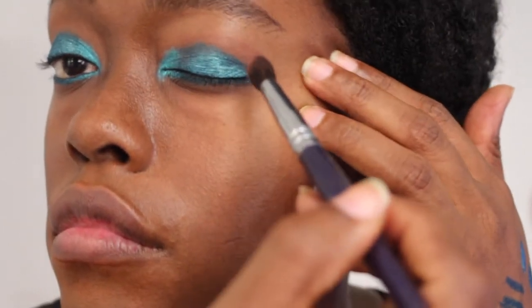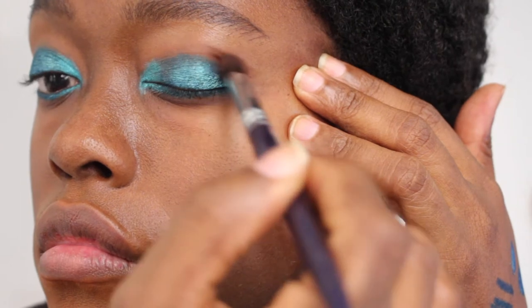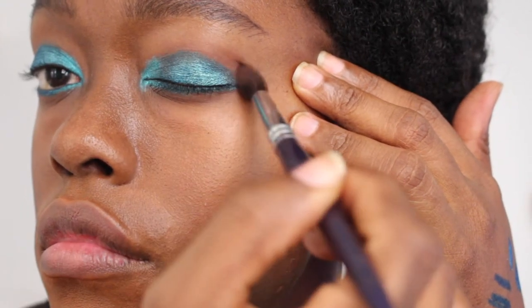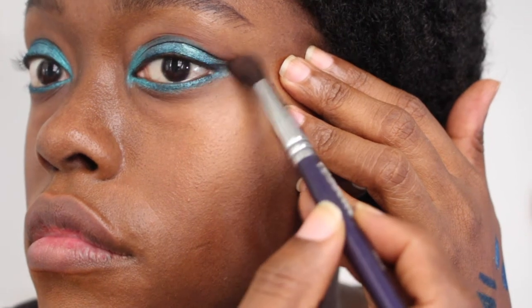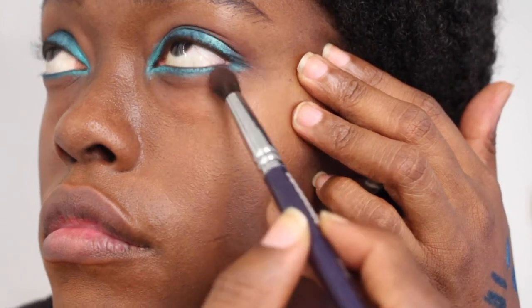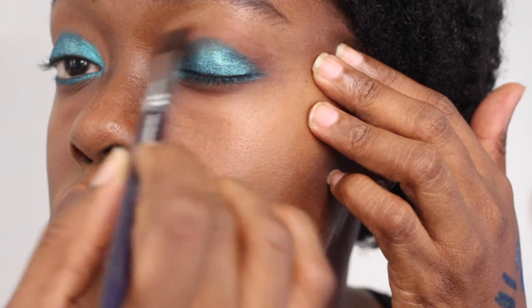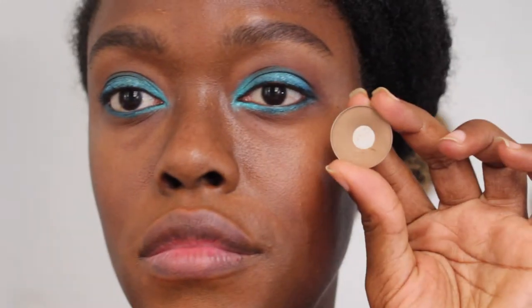I'm using the Cassetti Blending Eyeshadow Brush in S175 — one of my favorites from 2016 — to blend in the crease, starting at the outer corner and blending in to balance out the look on both the upper and lower lash lines.